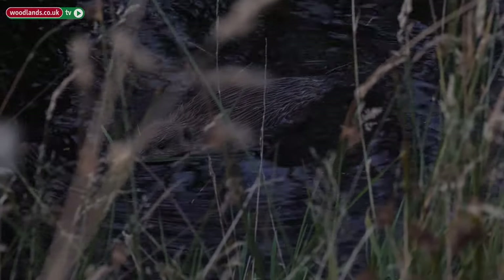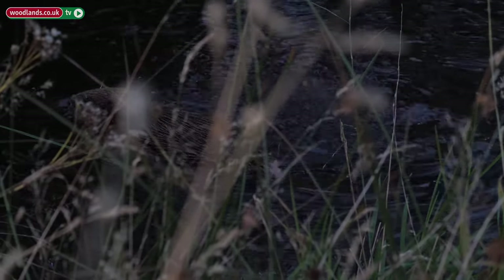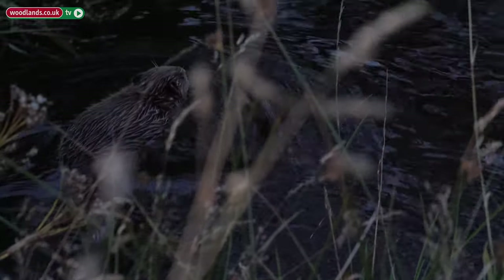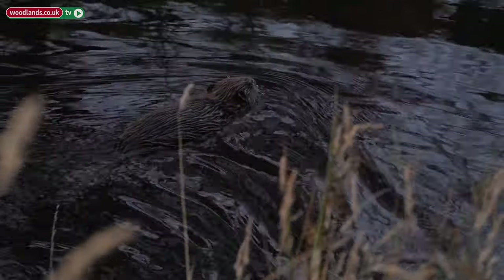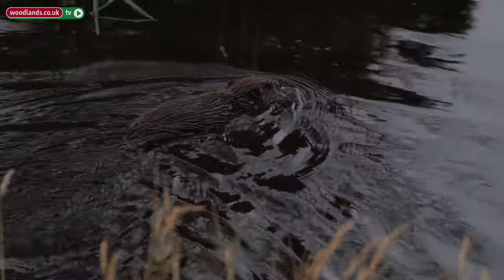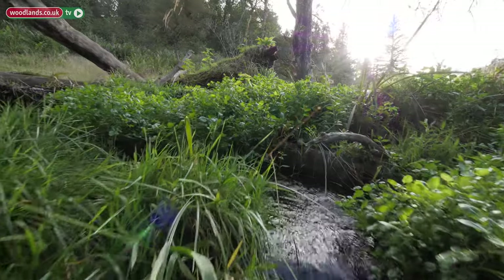So the beavers came to Banff in 2002. It's changed the hydrology. The water is all held. We now have so many pools where before we just had a ditch which in summer was almost dry very often. We now have all these pools and each of these pools is obviously full of wildlife.